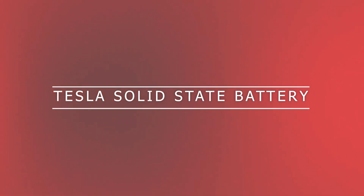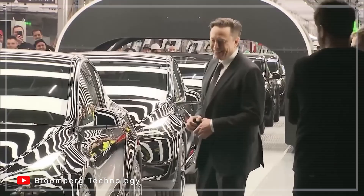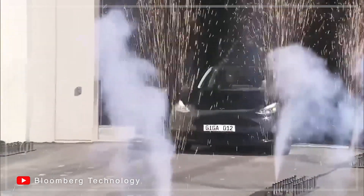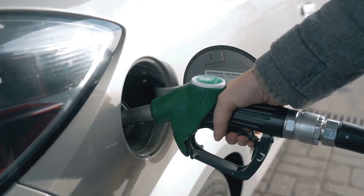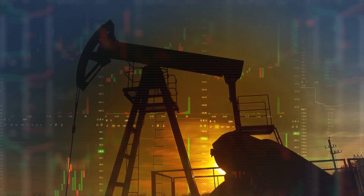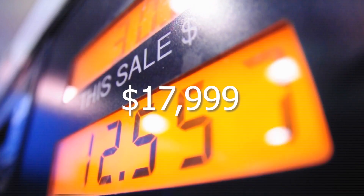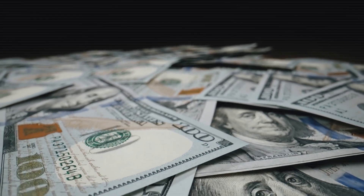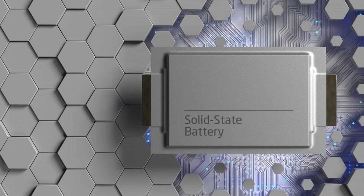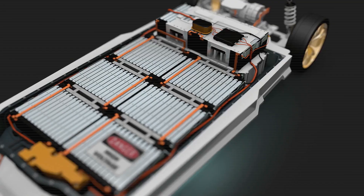Why could Tesla's solid-state battery make future EVs drastically cheaper? Let's break this down in plain English, because what Elon Musk just unveiled could change the car market for everyone — especially if you're thinking about downsizing, going electric, or just tired of gas prices and maintenance bills. Right now, the average electric car in the US costs about $53,500. That's more than most of us are willing to spend, especially if you're retired or living on a fixed income. But Tesla's new solid-state battery could turn that around, and it's not just hype.